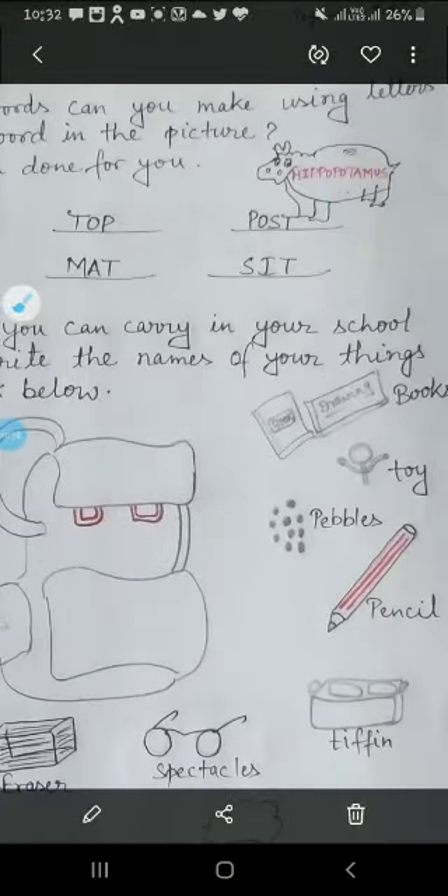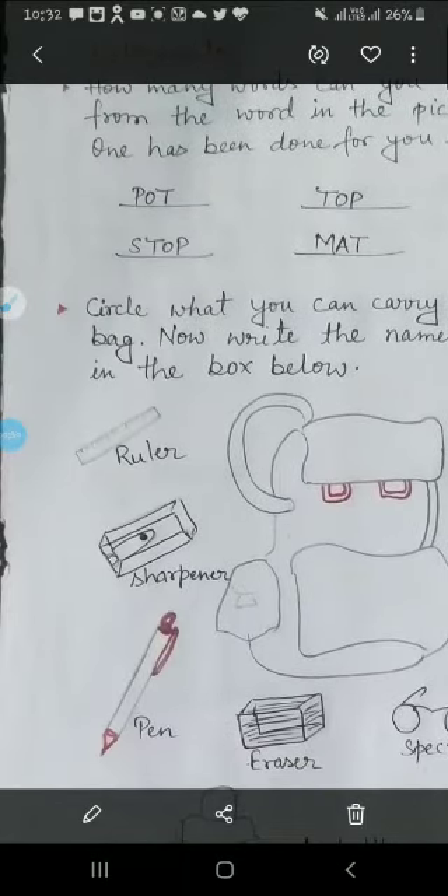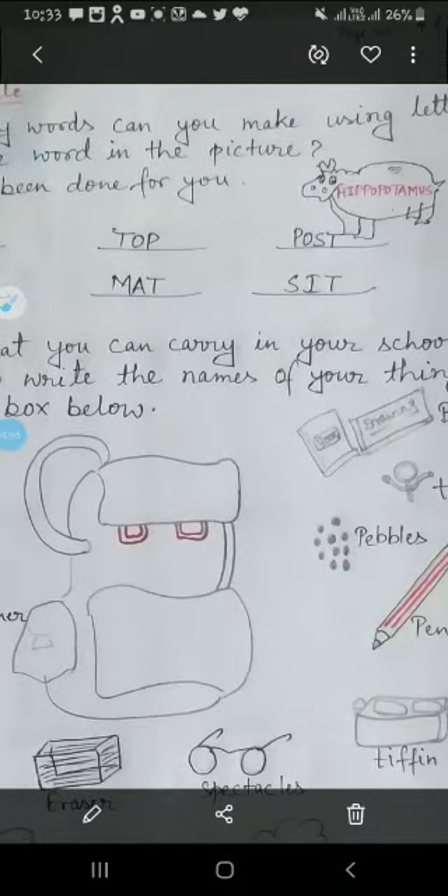Here is the picture of a hippopotamus, and under it the word 'hippopotamus' is written. In your book, one answer has been written for you. From the word 'hippopotamus,' you have to use its letters to make words and write the rest of the words yourself.